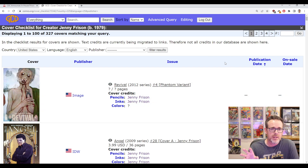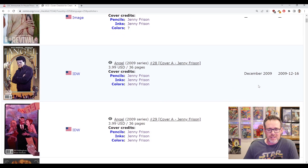Not every book in the Grand Comics Database is complete. If you did want to register an account you can go in there and offer edits — kind of like a Wikipedia page — and you'll get credit for the edit. So not every book has complete data, but in this case it's just this first book, Revival — not a cover I'm seeking out in particular — so we'll skip that one. I'm not going to go over each book.